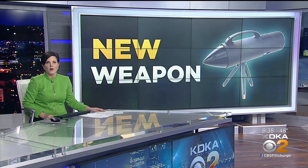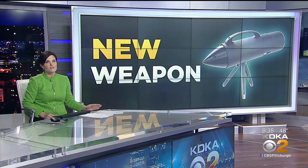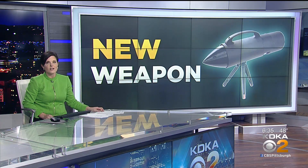The vaccine isn't the only thing slowing the spread of COVID-19. A new device we first showed you on KDKA News at 7:30 promises to fight the virus by zapping it in fast-moving air. As Dr. Maria Simbra reports, the new technology is now being used at a local hospital.